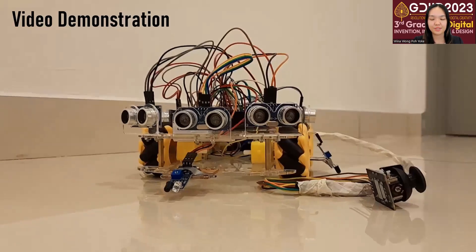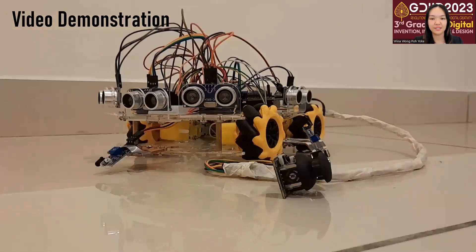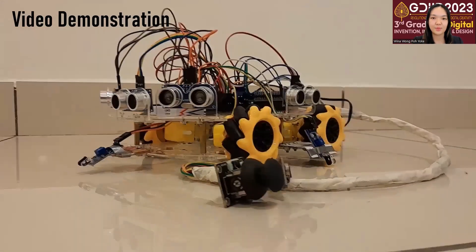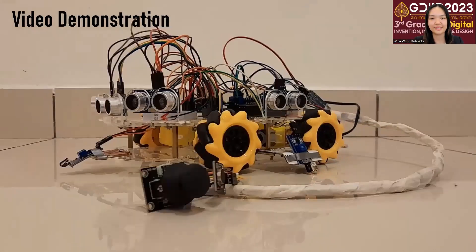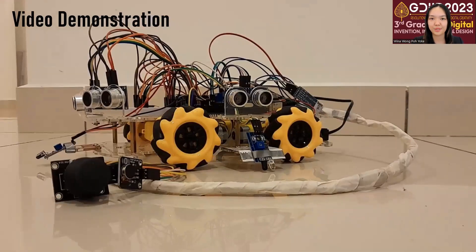Now let's look at a video demonstration of the robotic system. It is equipped with five ultrasonic sensors on each side and both diagonals, as well as three infrared sensors on each side. Attached to the motor is a joystick control as well as a vibration motor.